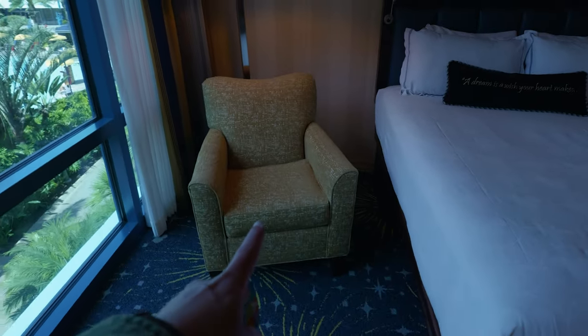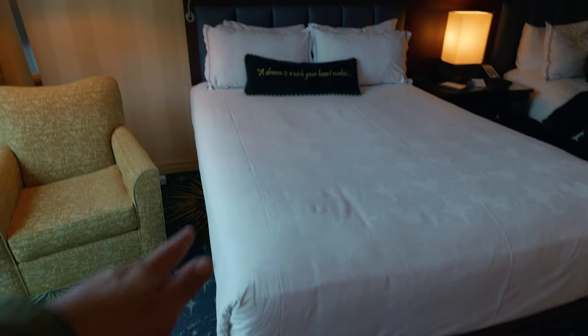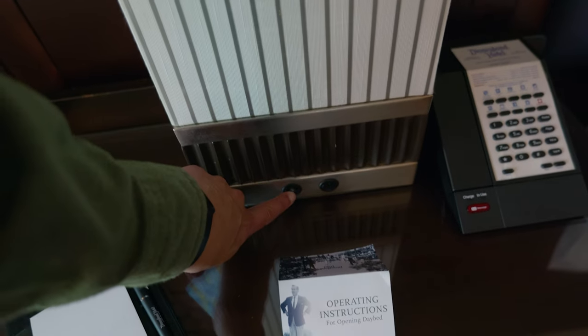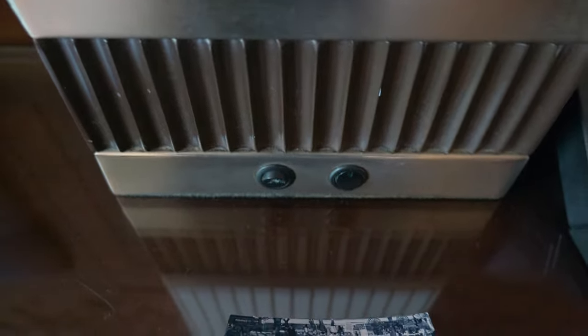If you want to sit down and relax, they've got a cool chair there with a lamp. They got two beds that look pretty comfy, with a pillow that says 'A dream is a wish your heart makes.' There's a Mickey embossment on there and a little compass type thing, which is pretty cool. This headboard thing is neat — it's got some magic lights on it. Let me turn this off... oh, there we go. Listen — fireworks!